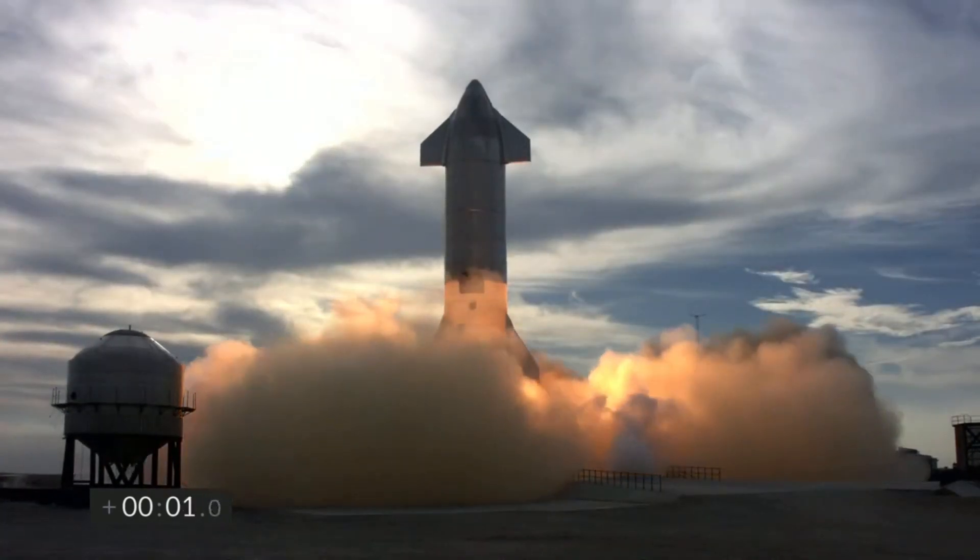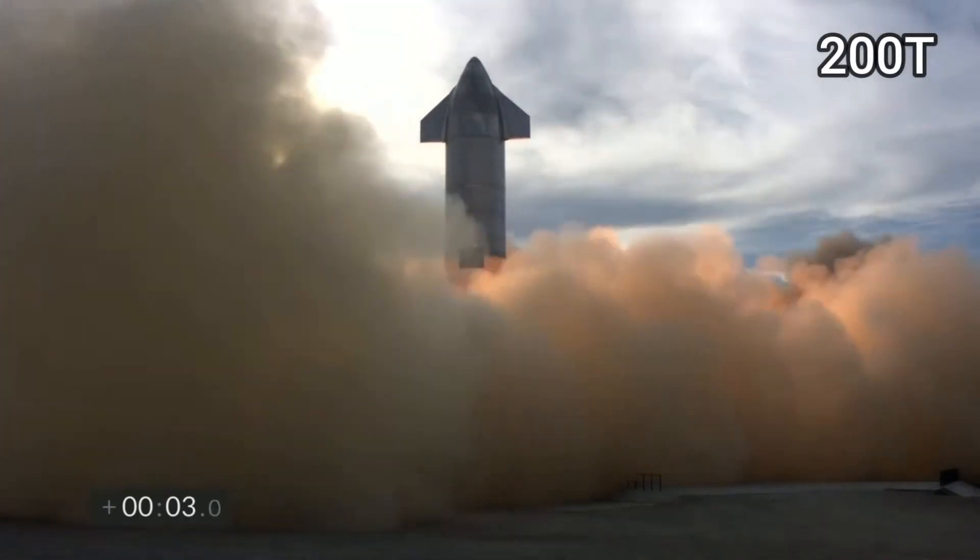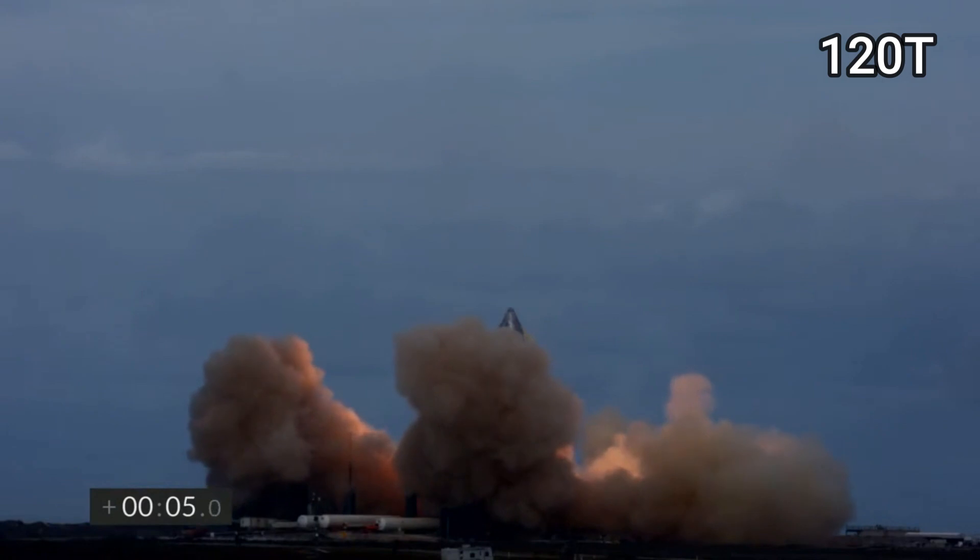Currently the dry mass of Starship is about 200 metric tons and the goal is to reduce it to about 120 metric tons. Designing landing legs that are lightweight and at the same time can withstand the momentum of a landing Starship is quite a challenge to say the least.